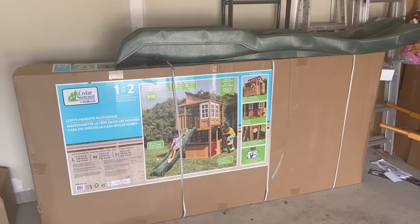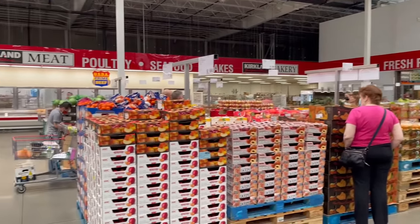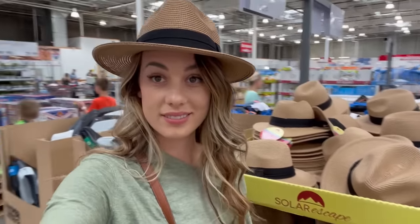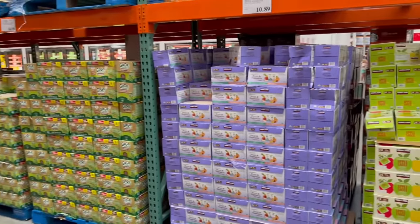I'm going to share with you every single thing that we got at Costco. We spent over $5,600 at Costco — $500 was on a playset that we got for the kids, but with just food, we still spent $5,100 on food and household items. It's going to last us so long; we haven't been to Costco in eight months, so we really needed to stock up. We still have some things from eight months ago, like spices and pasta and dry goods like that.